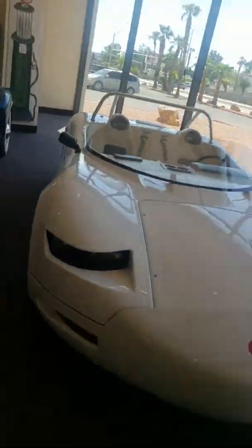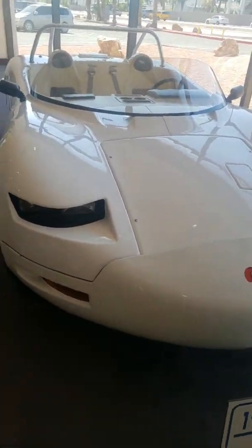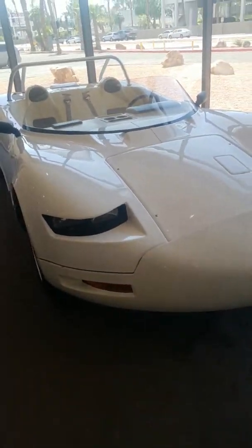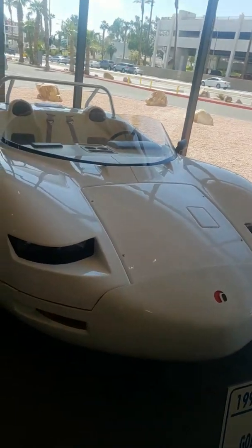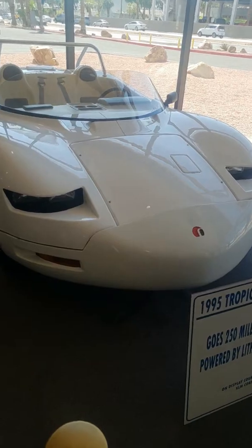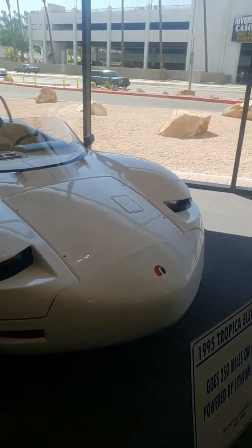This is an electric car and you can go for 250 miles on it. You know how normal cars with gas — if you fill it up you go like 200-something miles — this one can go 250, powered by lithium batteries. It's cool. It's a 1995 Tropica Electric Car.